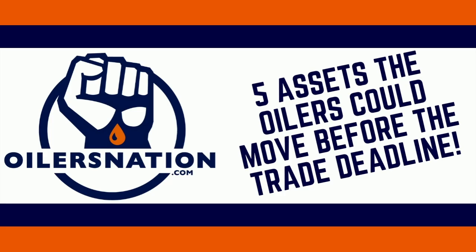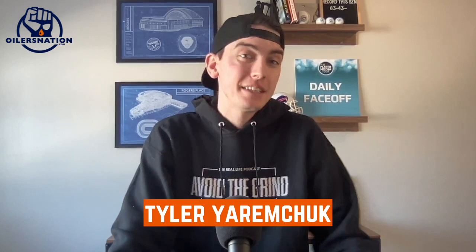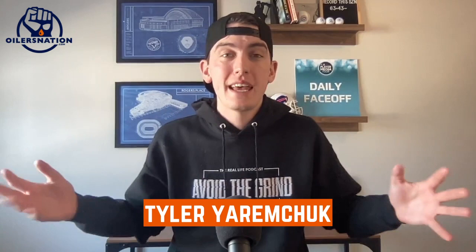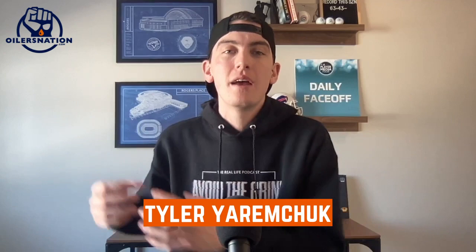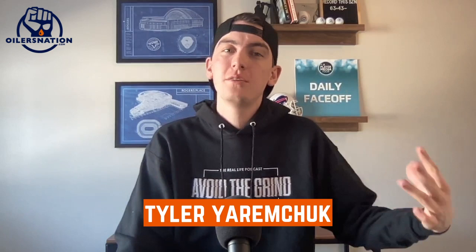Welcome back to the Nation Network YouTube. I'm back with a little more trade talk for Oilers fans. A couple of weeks ago when I put out my three trade targets that I think Ken Holland should be looking at, a lot of people said: throw out all the names you want, but what can the Oilers give up to make their team better between now and the trade deadline? I heard you, which is why I'm here with my list of five assets that Ken Holland should consider dangling to improve the Oilers roster. We're going to do this in reverse order.